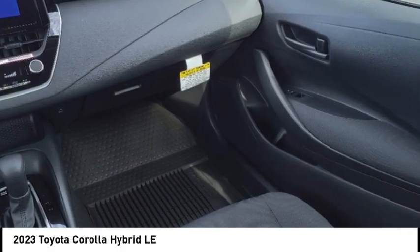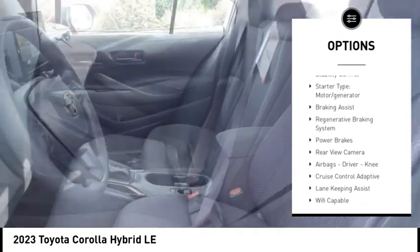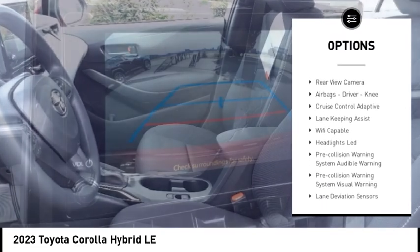Here are some of this vehicle's great options: power windows with safety reverse, emergency braking preparation, traction control, stability control.